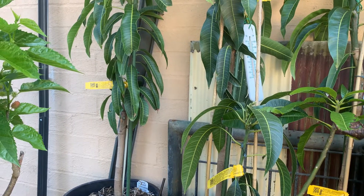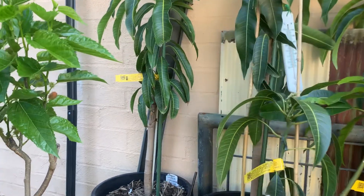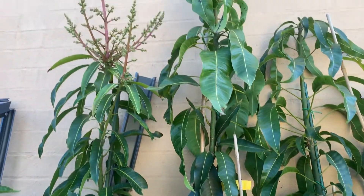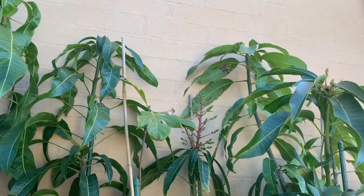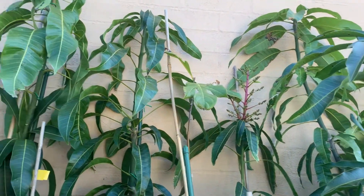I'll just give you an update on how my mangoes survived over winter. They're going really well. I'll just give you a quick overview and then go into detail. They are flushing and flowering, which is really good — I have about four that are in flower.